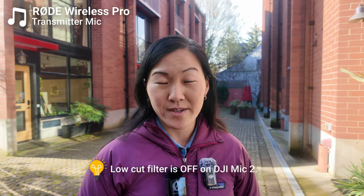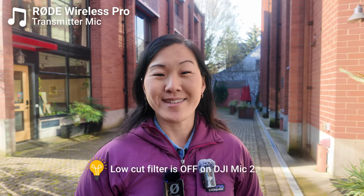In my opinion, there is one clear winner over the other, and we're going to talk about it. Before we get started, I do want to say that I will film a majority of this video with the low cut filter off. A lot of the early tests done with the DJI Mic 2 had the low cut filter on, and it made a pretty big difference in audio quality. I'll talk more about that later, but for now we'll have it off unless I say otherwise.